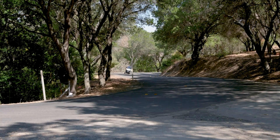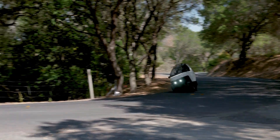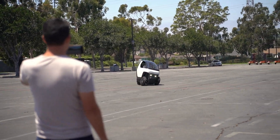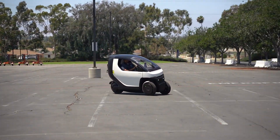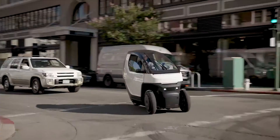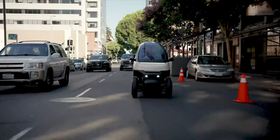With a starting price of around $9,980, it offers an affordable entry point into the electric vehicle market. Although production details are still in development and street-legal status may vary by region, the Nimbus 1 promises a fresh, efficient solution for city commuters looking for more than just a scooter.